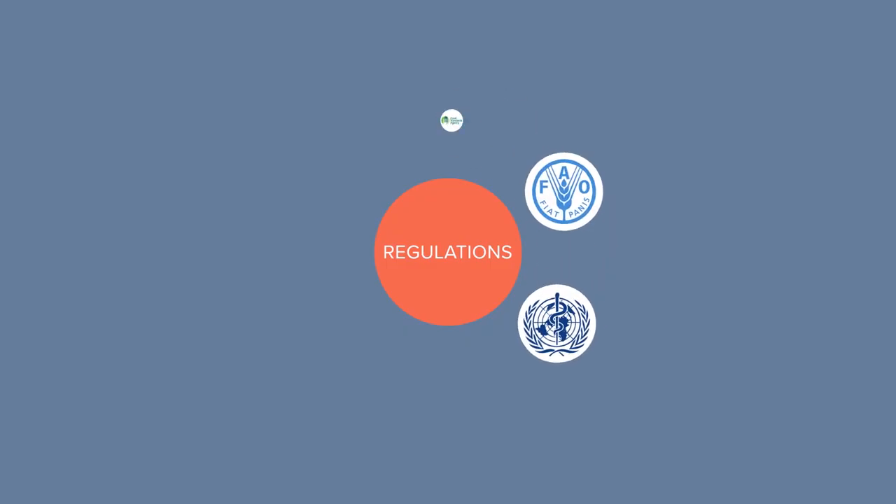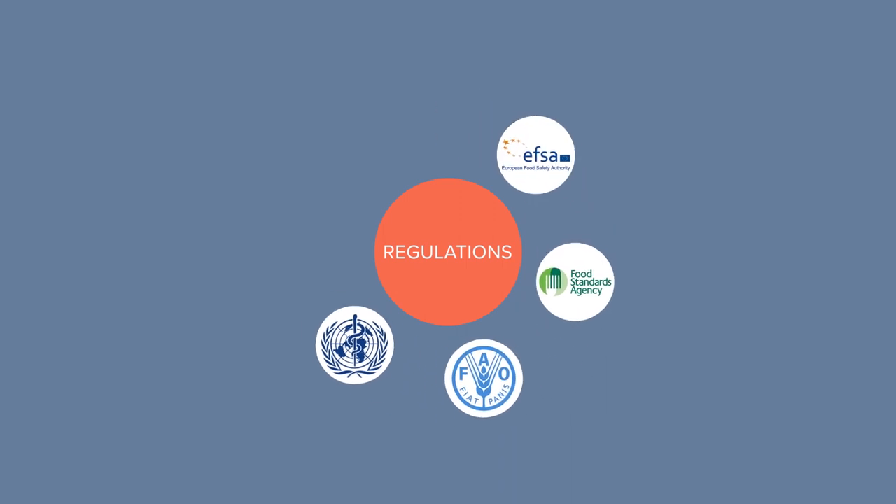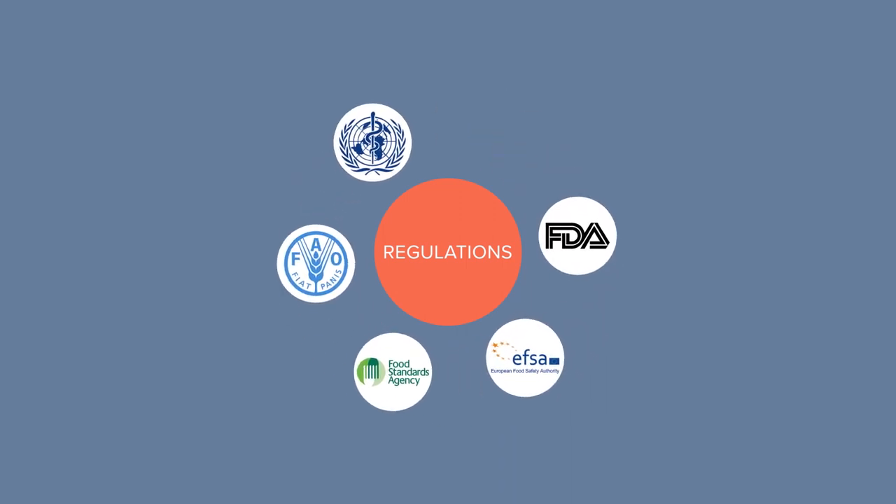Worldwide regulations exist to ensure that food is safe for consumption by the time it reaches a plate, and that manufacturers, transporters, retailers and restaurants recognise the need for due diligence in the prep and storage of food. Store it correctly and prove it.